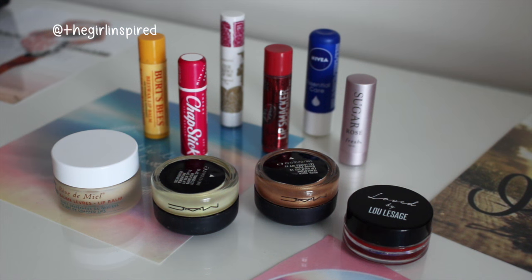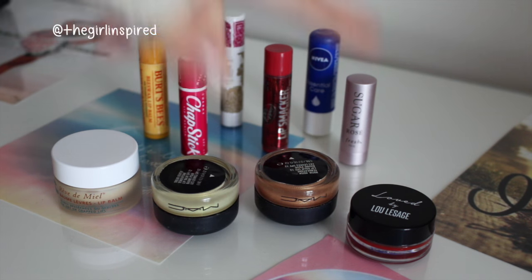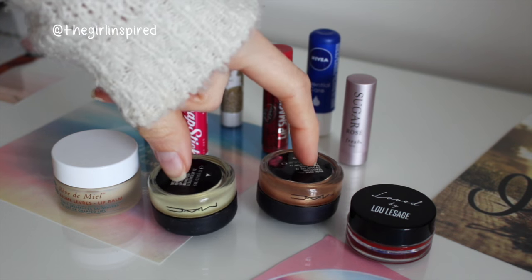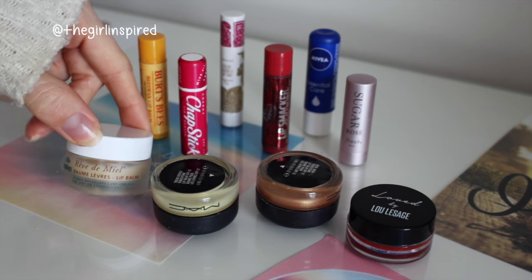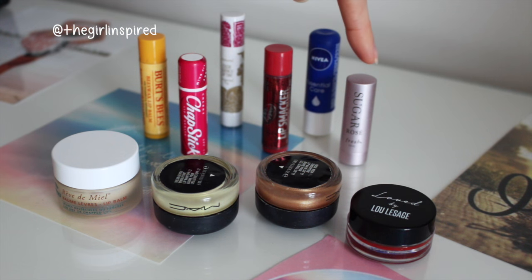For lip balms - I have the Love by Lou Lesage from a beauty box, two MAC Tender Tones, the Nuxe Reve de Miel which I use almost every single night, the Fresh Sugar Rose lip balm, Nivea Essential Care, a Dr Pepper Lip Smackers, the Pacifica Colour Drench Lip Tint, Cherry Chapstick, and a Burt's Bees lip balm. So in total that is 10 lip balms.